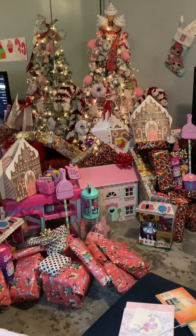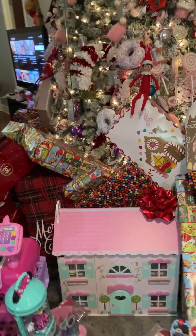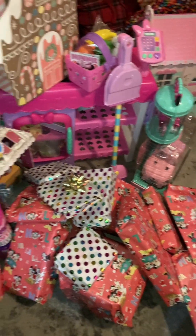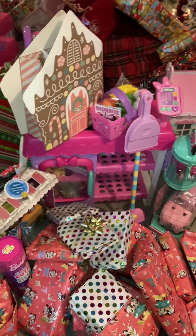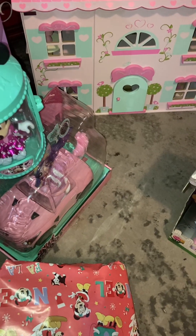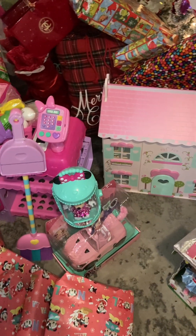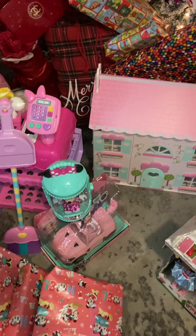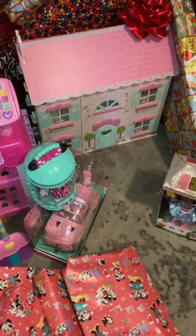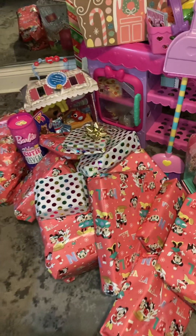Alright guys, I just wanted to show you what the final product looks like. This side over here is Princess Jasmine's side — she is one year old and I feel like I got her a lot of stuff. I wanted to get her one more thing but it was a Lego set that's candy themed, so I'm going to make that her whole inspiration for her second birthday. This is her dollhouse, and over here is all of her presents all stacked on top of each other.